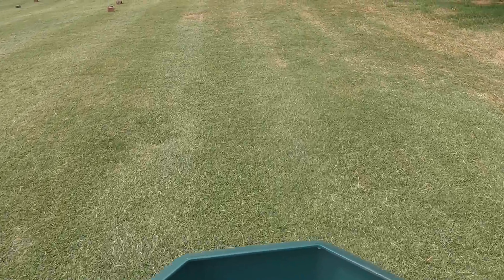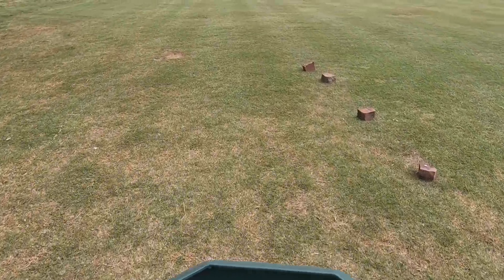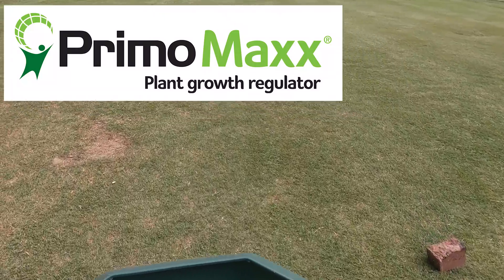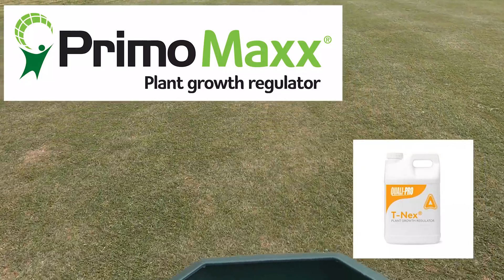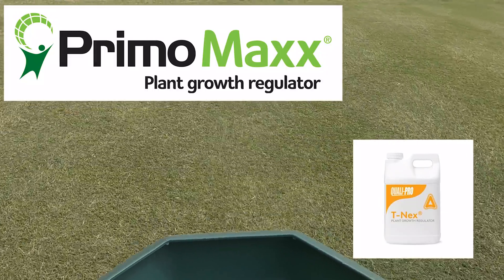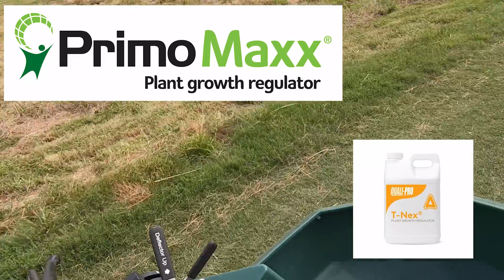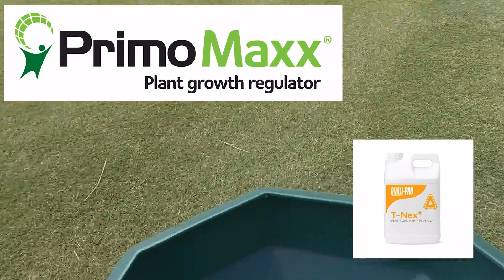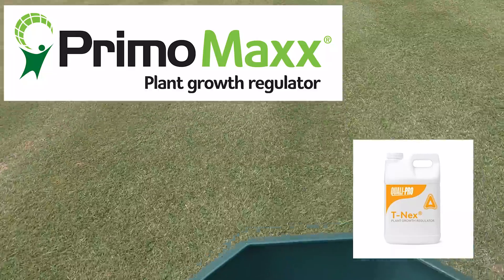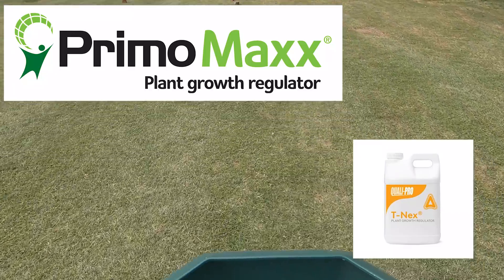Class A gibberellin biosynthesis inhibitors like trinexapac-ethyl, also known as Primo or TNEX, is probably the most popular plant growth regulator. It can be applied across a wide variety of turf types and can influence many factors of plant growth. Trinexapac-ethyl can actually be applied across all turf types safely.